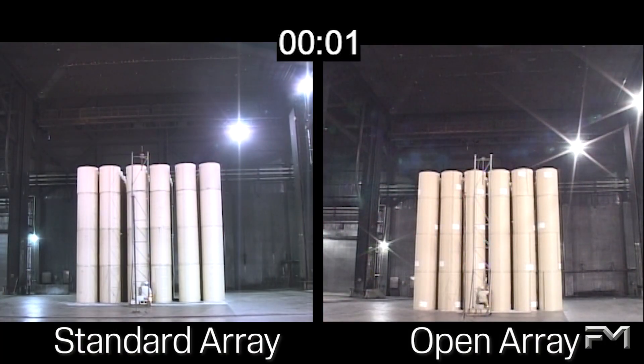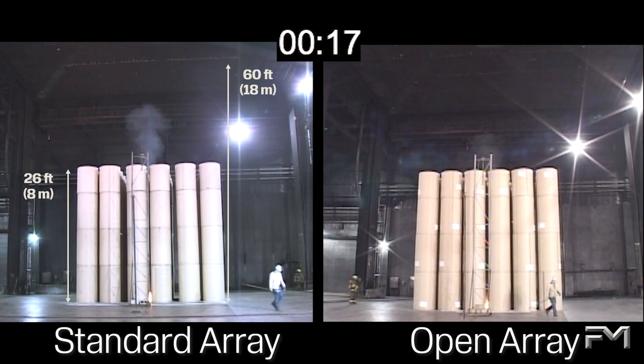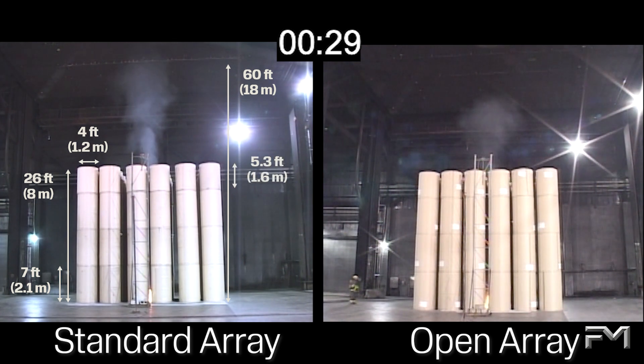Two fire tests were conducted with heavyweight roll paper. The test on the left shows a standard array while the test on the right shows an open array. Both tests were conducted with roll paper stored to a height of 26 feet or 8 meters under a 60-foot or 18-meter ceiling. The majority of the rolls used were 7 feet or 2.1 meters high with a diameter of 4 feet or 1.2 meters. The top layer of rolls was shorter with a height of 5.3 feet or 1.6 meters. The same sprinkler protection was used for both tests; however, the discharge pressure provided over the standard array was 10 psi or 0.7 bar less than that provided by the protection over the open array.